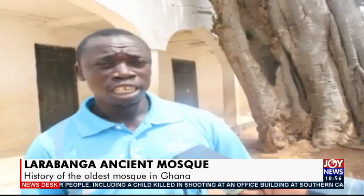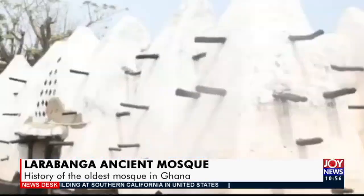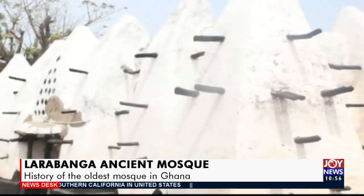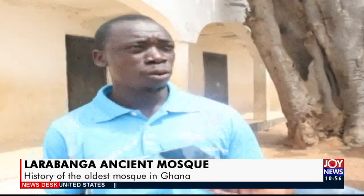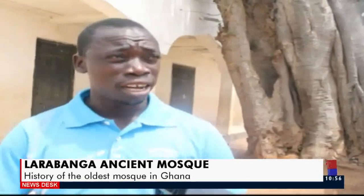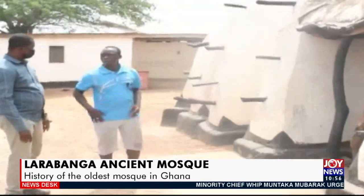The Quran is recited twice a year. During the 23rd day of Ramadan, it is brought out for the blessing of the community. It is not given to just anyone who can read; it is divided among the heads of the 12 clans, who recite in their own houses and then bring it back together.